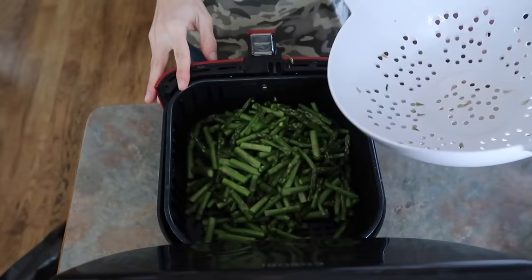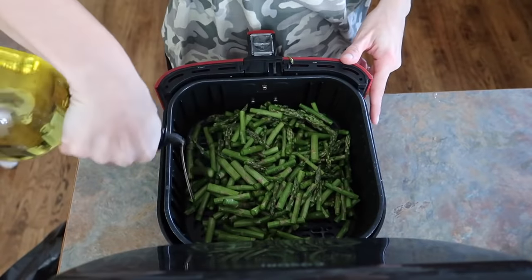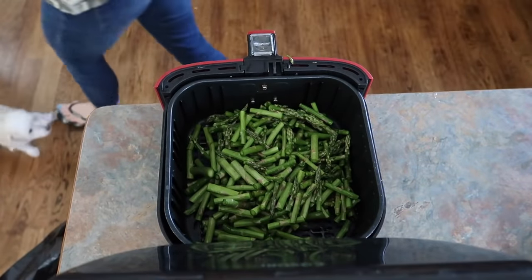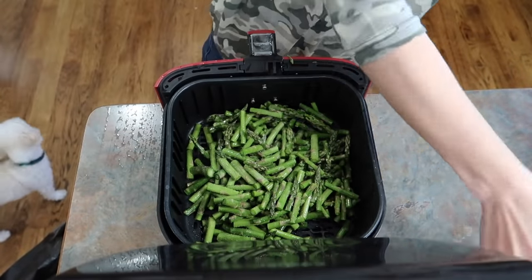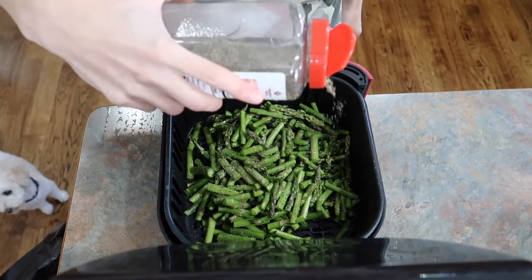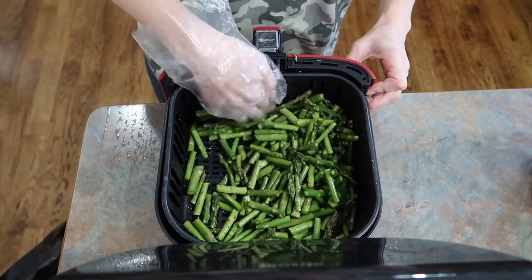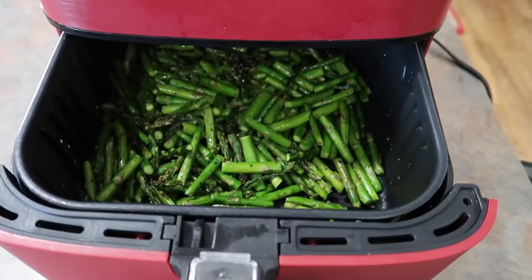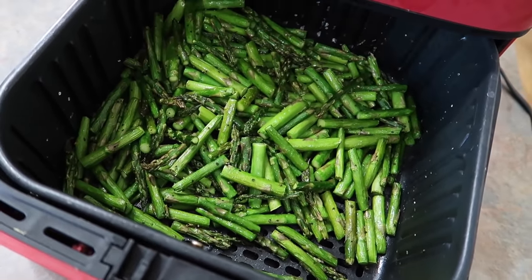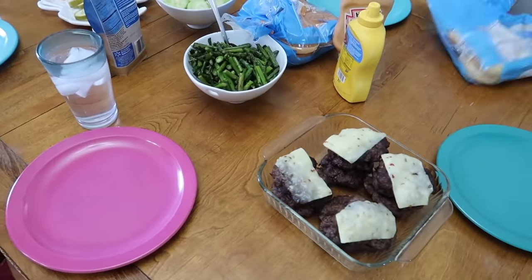To make asparagus easier to eat I chop them into one to two inch pieces — the kids have a hard time with big ones, but cut like this they're much more likely to eat it. Here's my air fryer, it's a 5.8 or 6-quart Cosori — I'll link it down below. It is red because red is awesome. The secret to all of my air fryer veggies is the same: oil, salt, and pepper, stir it around. I do the exact same thing to everything — french fries, carrot fries, asparagus, Brussels sprouts, green beans, cabbage. They always turn out right.